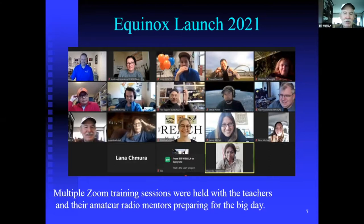You held multiple Zoom training sessions with the teachers and their amateur radio mentors. How many Zoom sessions did you do to prepare for the Equinox launch? All together, between trainings just to tell people what we were doing and then trainings on how to use everything, I think I did 10 or 11. In terms of actually training the teachers themselves, probably four, and one of them was a three-and-a-half-hour session.